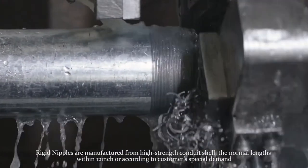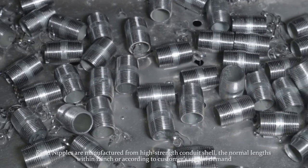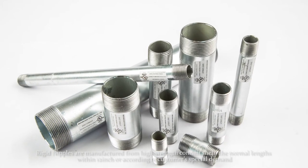Rigid nipples are manufactured from high strength conduit shell. The normal length is within 12 inches, or according to customer special demand.